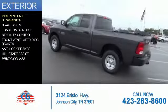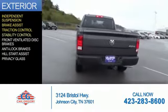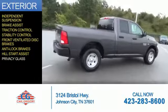The features include independent suspension, brake assist, traction control, stability control, front ventilated disc brakes, anti-lock brakes, hill start assist, and privacy glass.